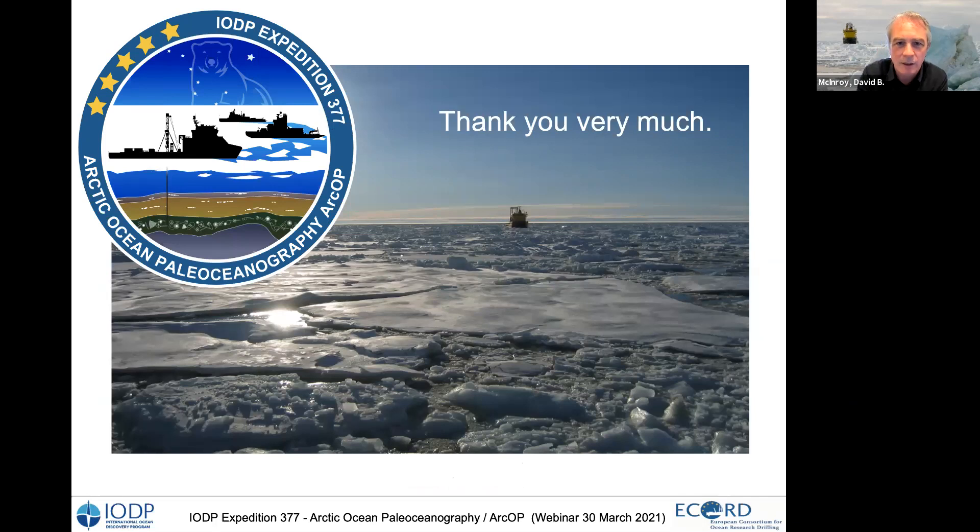Thank you very much, Rudy. Some questions have started to arrive, but we will hold them until the end to make sure all the information is given. Let's move on now to the implementation of the expedition. I'd like to introduce Jez Everest, our expedition project manager, who will give an overview of how this expedition will be run as a mission-specific platform expedition.